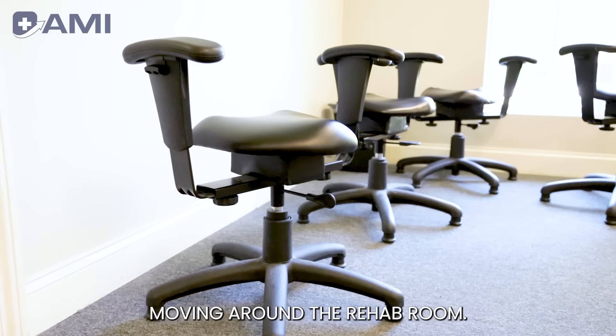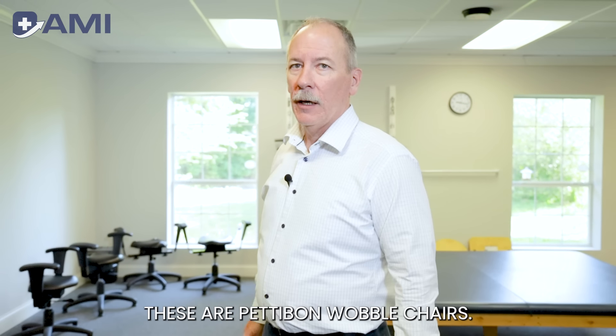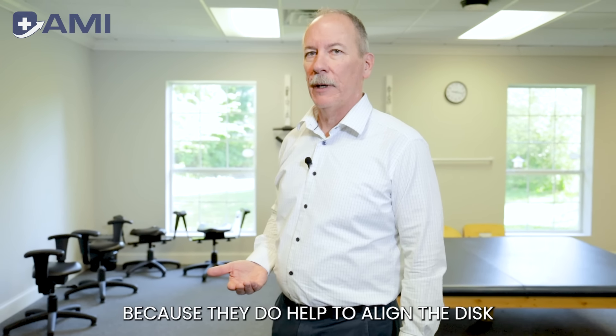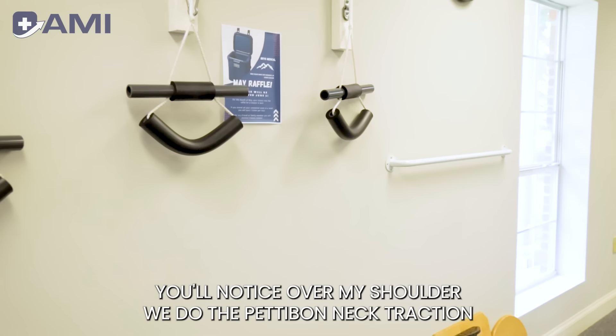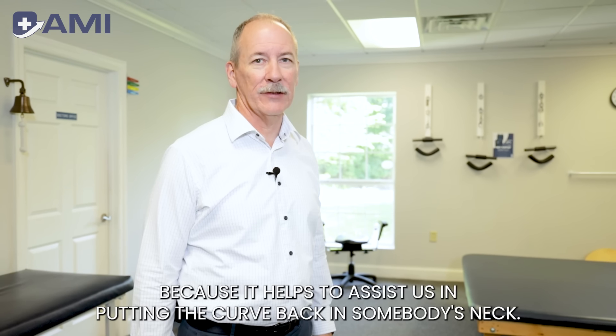Moving around the rehab room, you can see we have warm-up chairs — these are Pettibon wobble chairs. We're not a Pettibon clinic but we do like those chairs because they help to re-imbibe the disc. We also do Pettibon neck traction, which is good because it helps to assist us in putting the curve back in somebody's neck.